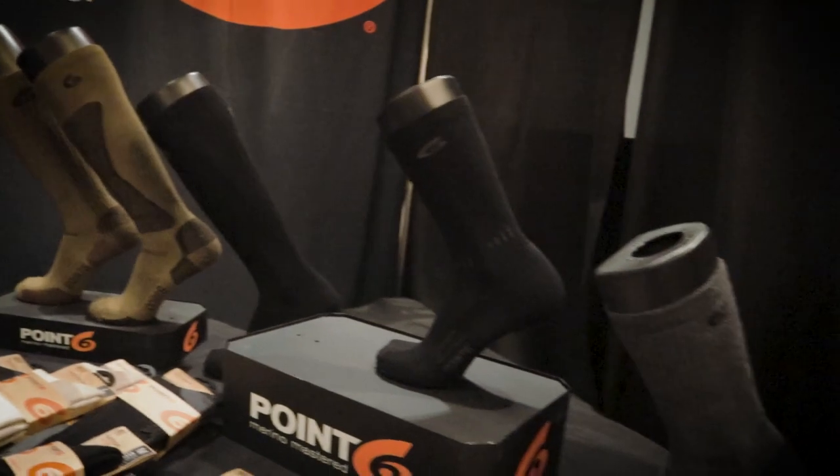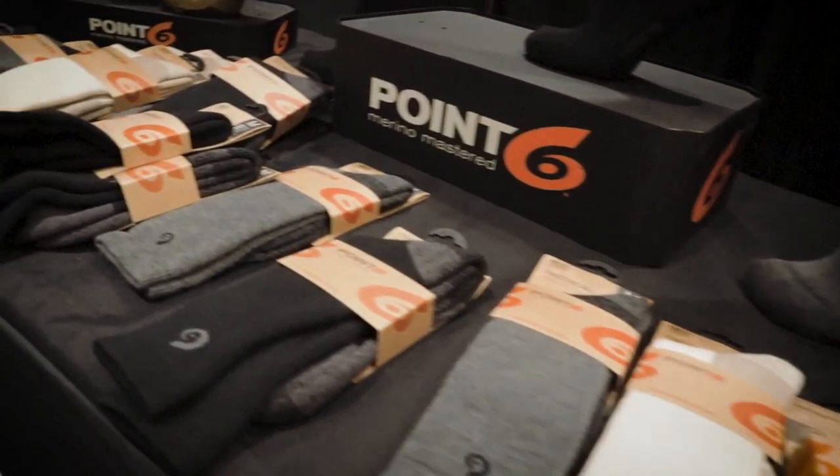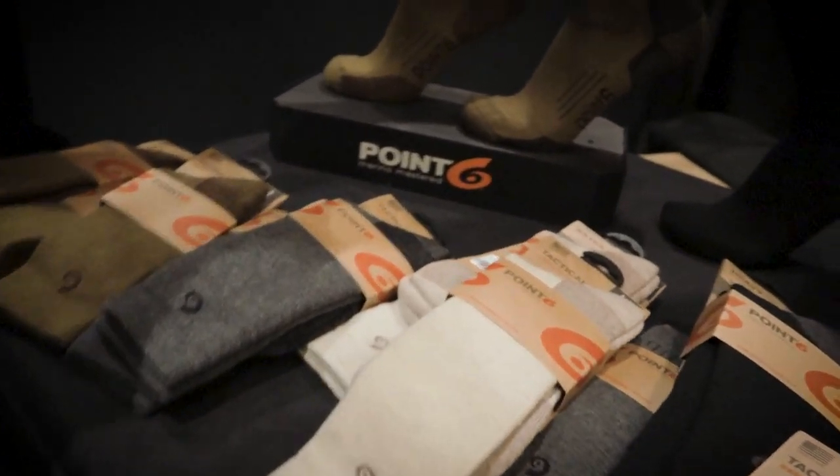The next year, the first thing that happens is everybody shows up on Tuesday and they tell them how much they love their socks. This is Skip with Point Six and he can tell you about the technology behind the socks.